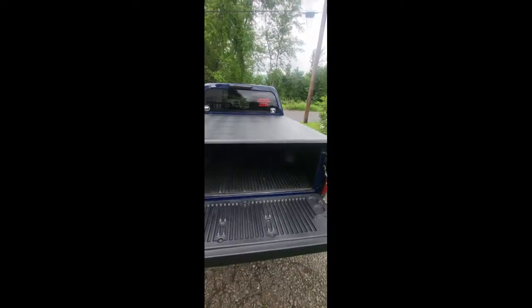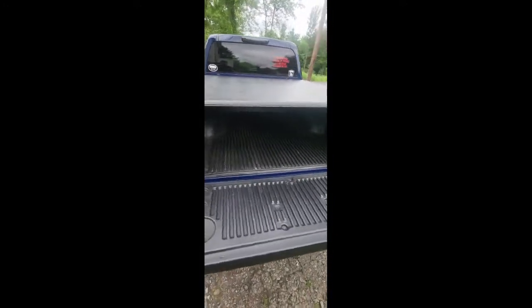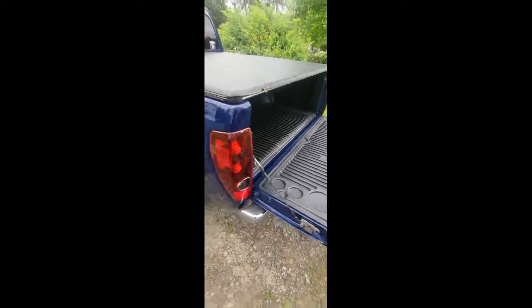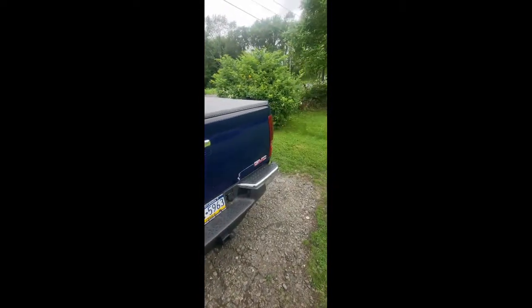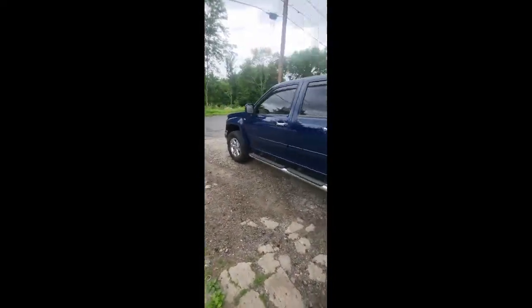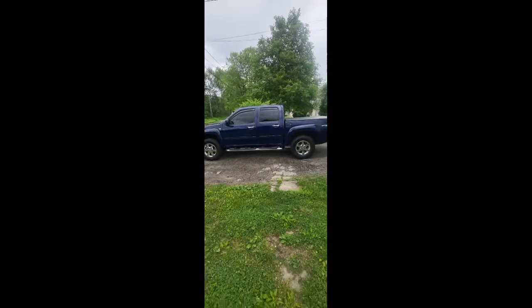Yeah, this is all the things that you don't normally see besides just the tailgate. I'll walk out and see if I can get a better view of the whole thing.